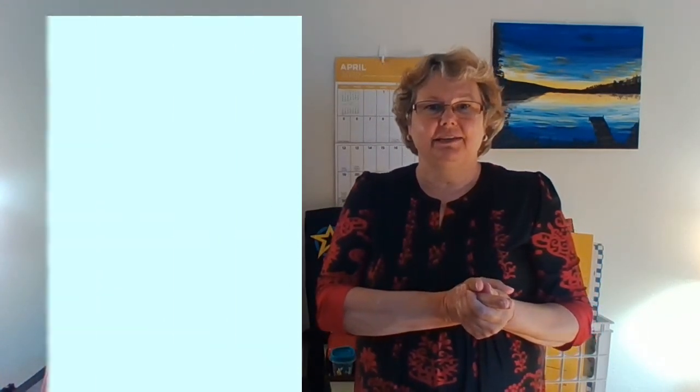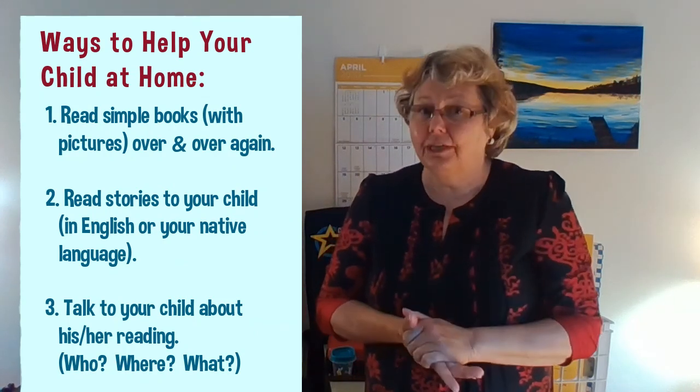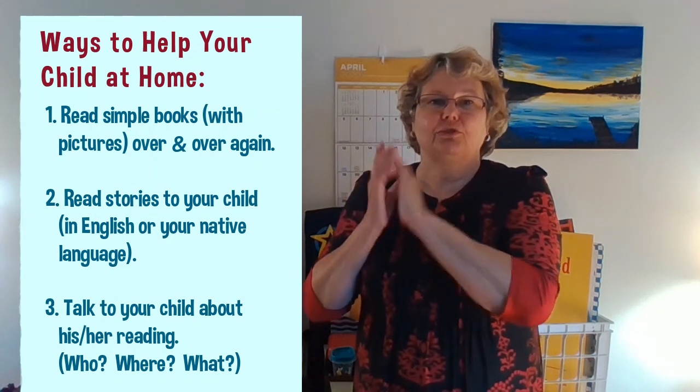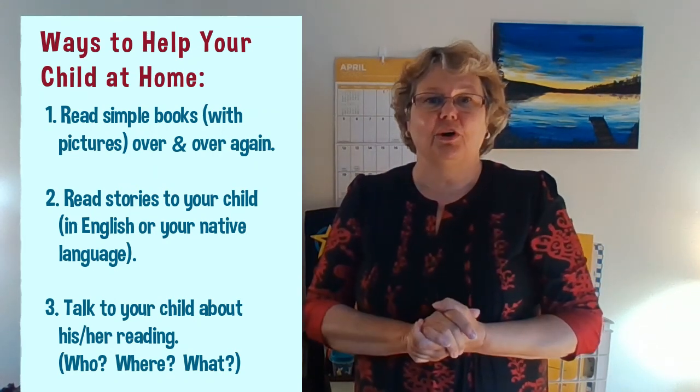So just remember: it's important to read simple books over and over again. It's important for you to read stories to your child, either in English or in your native language. And it's important for you to talk to your children about what they've read. If you can do this at home, we guarantee we can help your child make progress and become a better reader. Thank you.